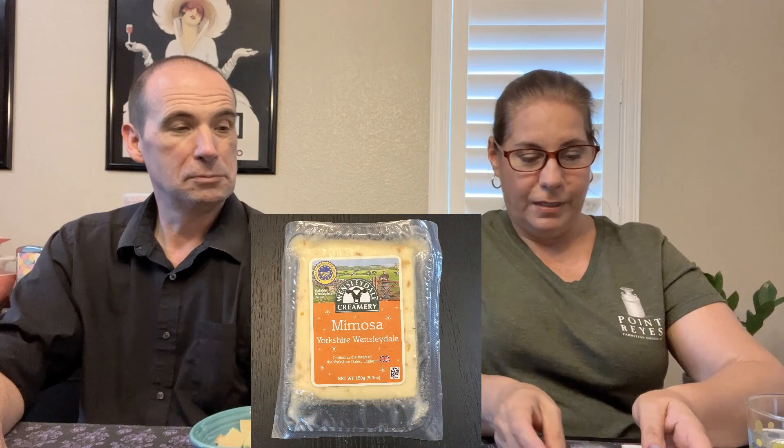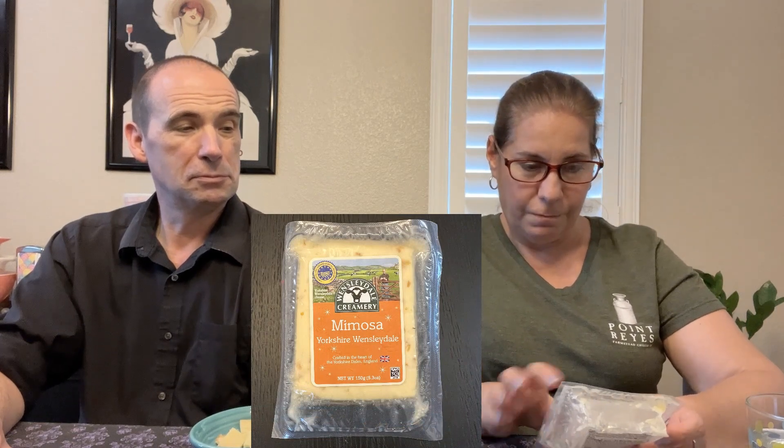Let's start with the Mimosa Yorkshire Wensleydale. The package says 'Yorkshire Wensleydale cheese with orange and champagne,' and it's from Wensleydale Creamery. That's the one Richard recommended — we'd never seen them and then they started popping up. We've tried their cranberry and caramelized onion versions before.